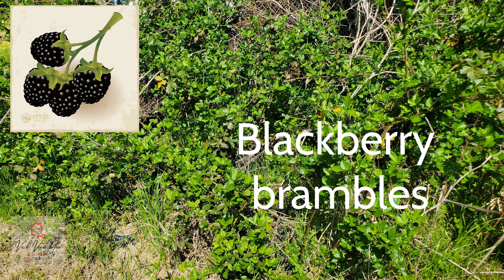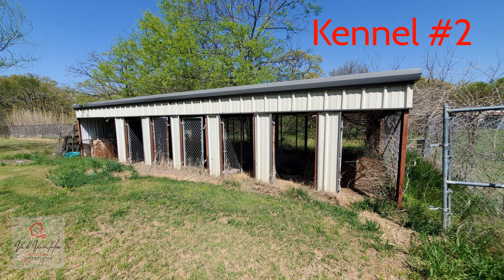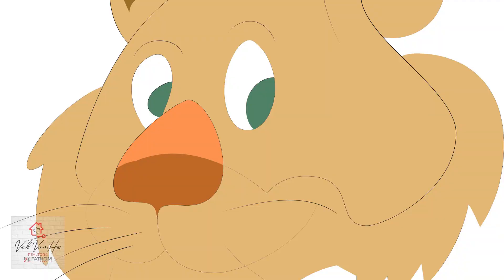These are the blackberry brambles, so if you enjoy fresh blackberries you have your very own. This is kennel number two, which is located by the exotic animal enclosure. A lion used to live here.